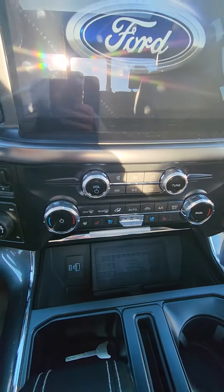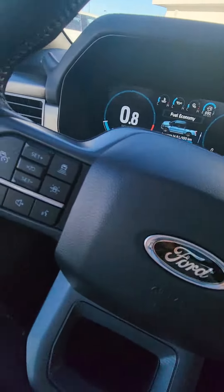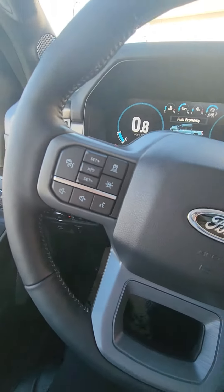Wireless charging pad, adaptive cruise control, and lane keeping.